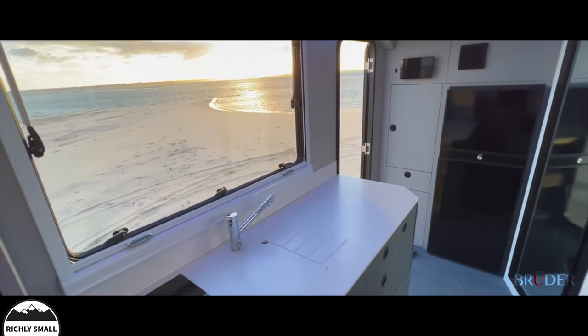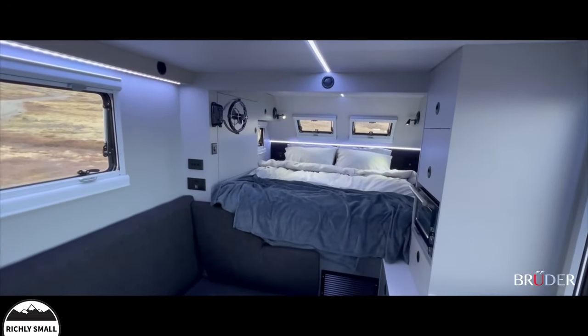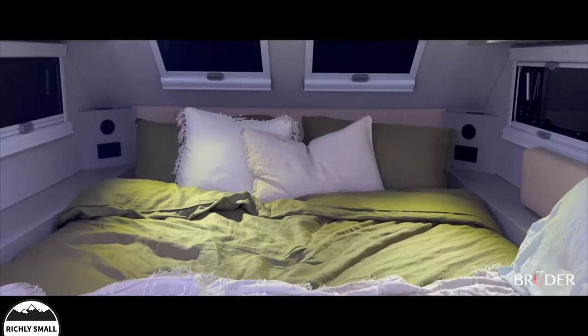Enjoy natural lighting, remarkable ventilation, but still feel insulated and protected from the heat and cold. The master bed also has windows all around you so you can enjoy the stars at night, be it in the Australian Outback or perhaps the northern lights of the Arctic Circle.